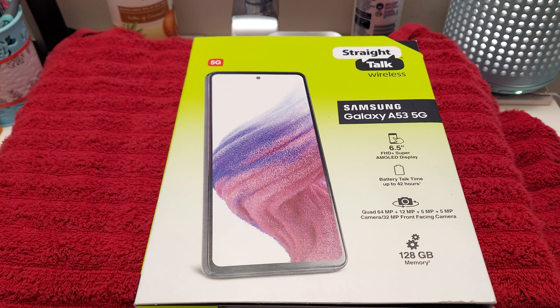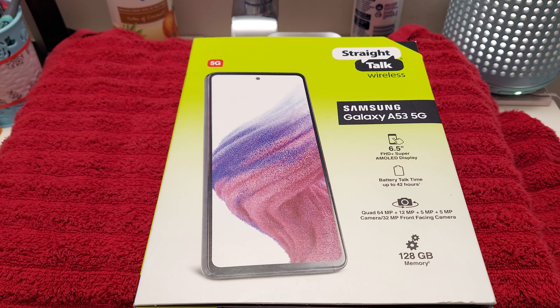Hey, what's going on y'all? Back with another unboxing. Once again, I picked this phone up at Walmart.